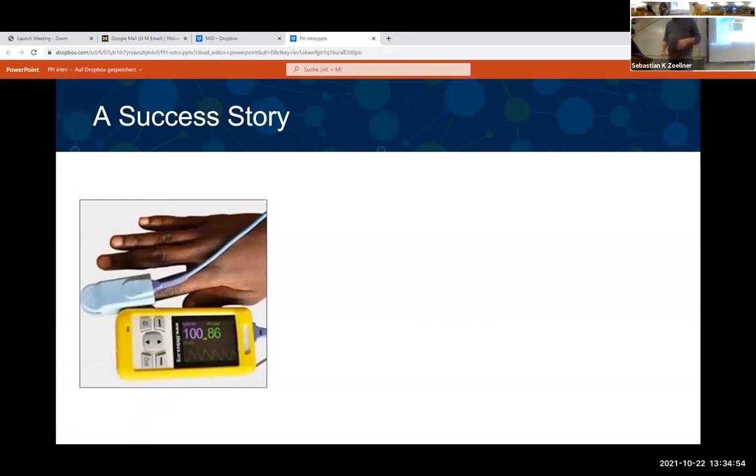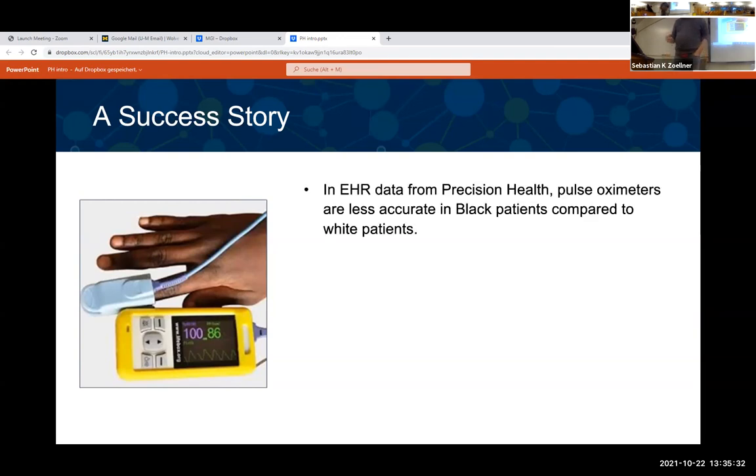To give you an introduction about Precision Health, I want to start by bragging a little about our biggest successes. With the pandemic, you've probably all seen pulse oximeters. When the pandemic started, one of the first things I did was go out and buy one so I'd know when to go to the hospital.